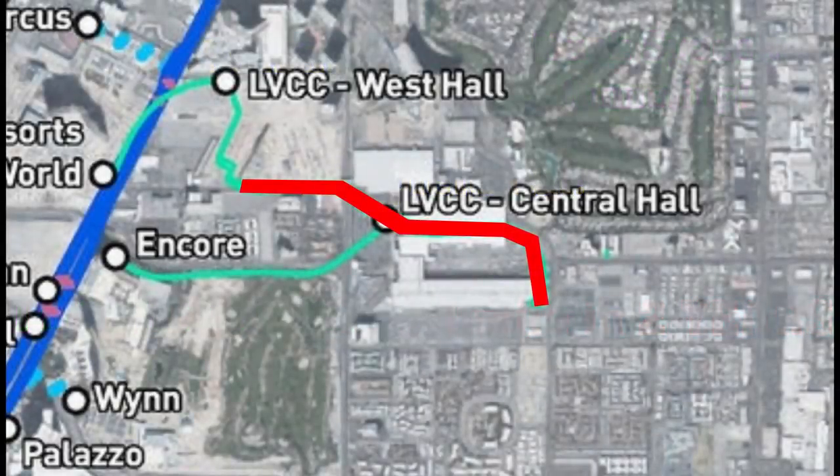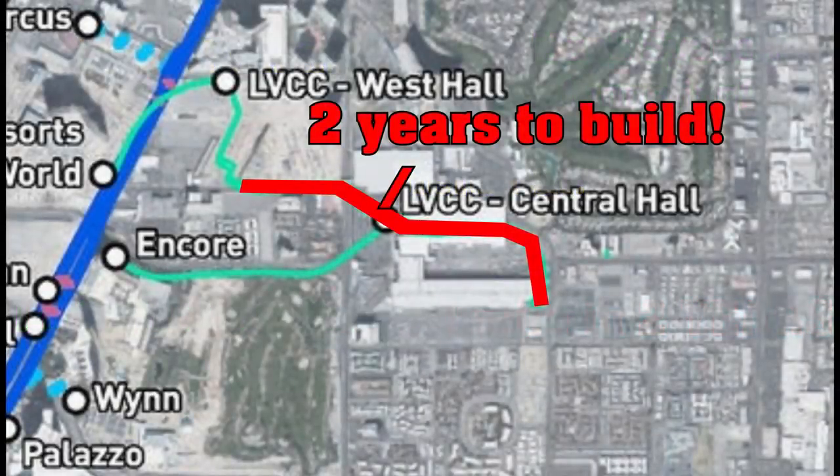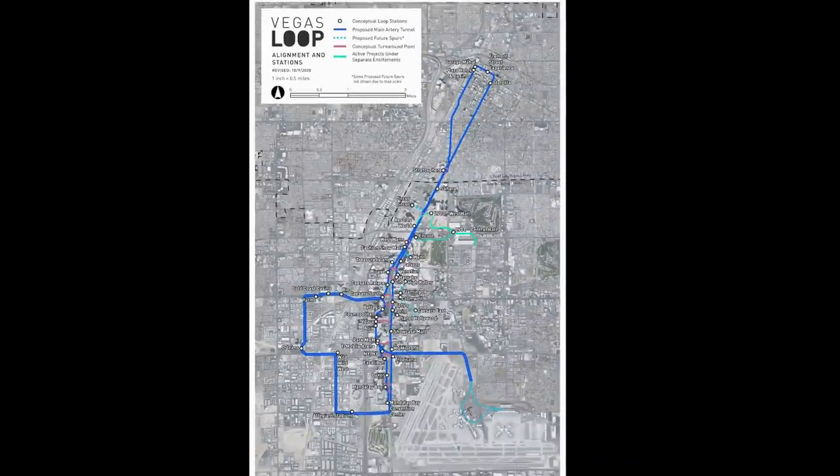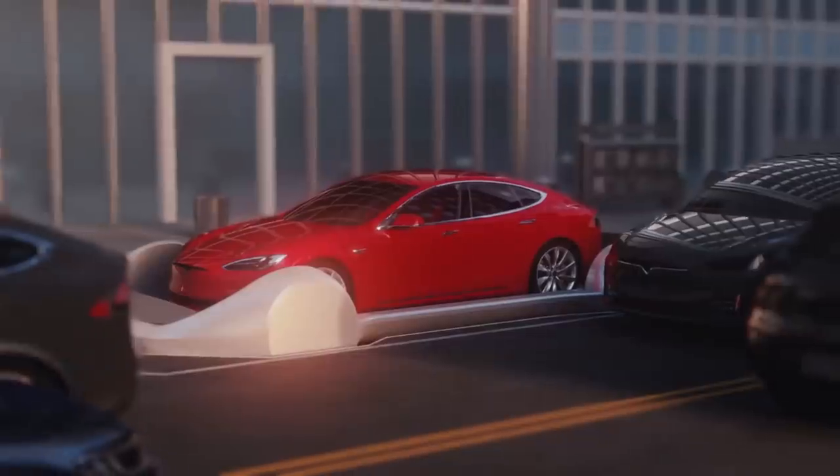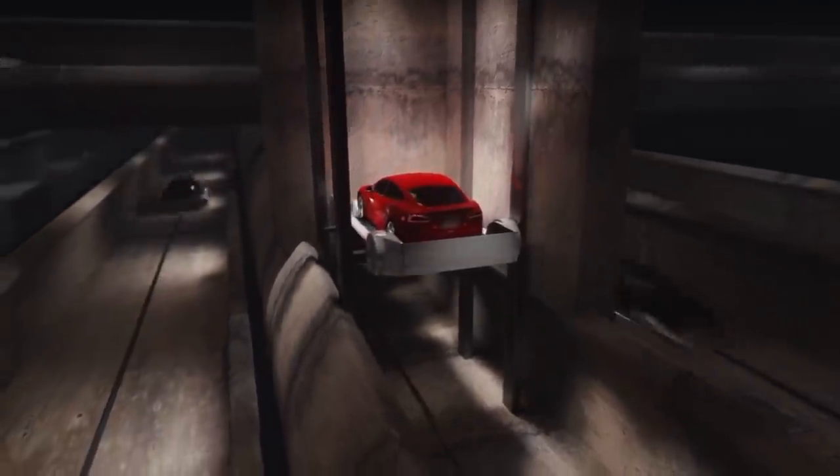So at that rate he would complete his Vegas loop system in about 30 years. And even at that, it would carry about a tenth of the number of people than if they just ran regular metro trains in it. Please try to understand that having a grip on reality is not hating on Elon Musk — it's having a grip on reality.